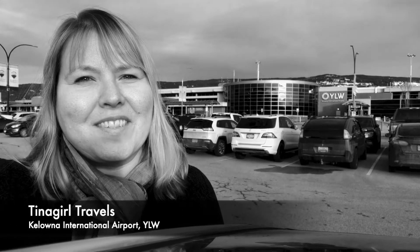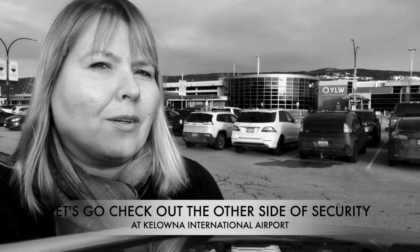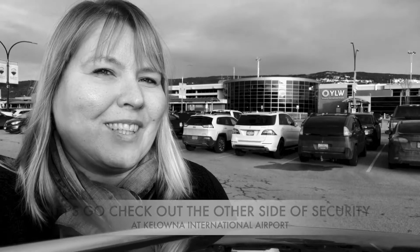Hey, it's Christina with Tina Girl Travels. I'm here at Kelowna International Airport, Canada's 11th largest airport, and I'm going to take you inside to check out the other side of security. Let's go have a look.